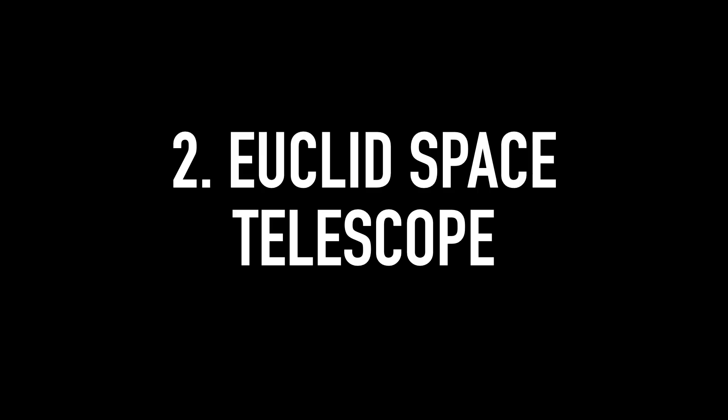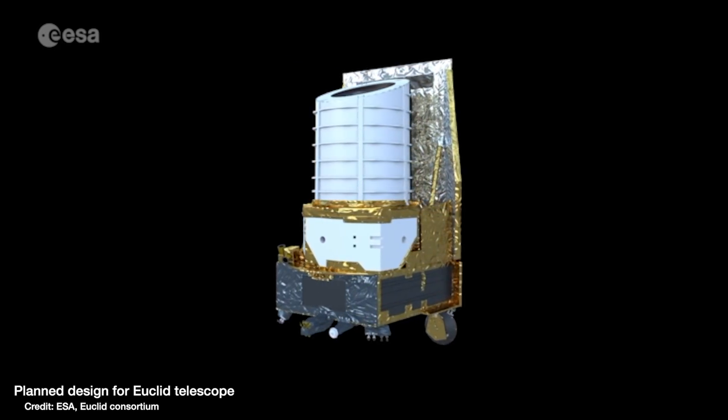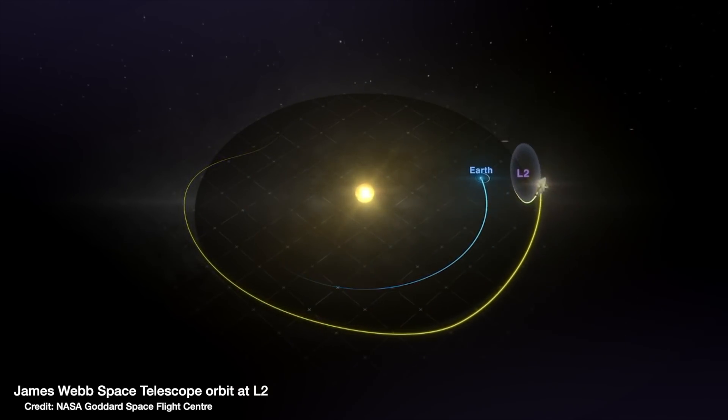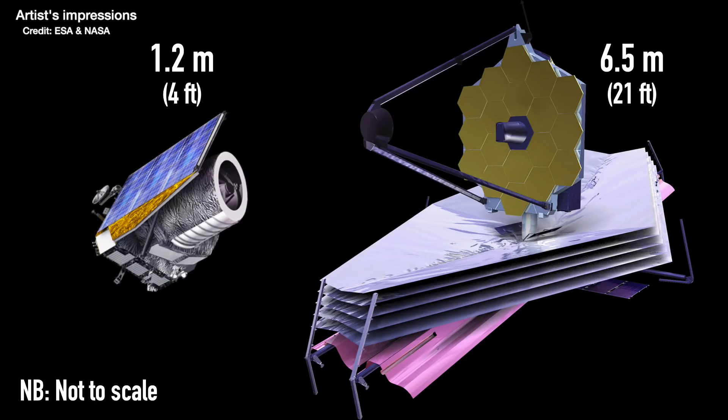Number two: the Euclid telescope. The Euclid telescope is a bit like JWST's smaller sibling — it too is an infrared telescope and will be launched into space to orbit the sun at L2, the same place as the James Webb telescope. But it's a lot smaller, only 1.2 meters across compared to JWST's 6.5-meter mirror. Euclid is a very different type of telescope — it won't be available for astronomers to apply for time to use for their specific science research, in the way that Webb or the ELT will operate.